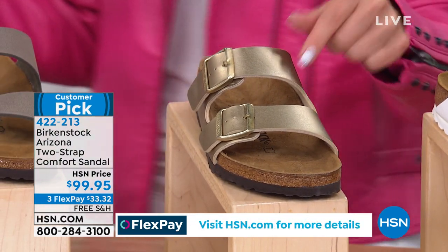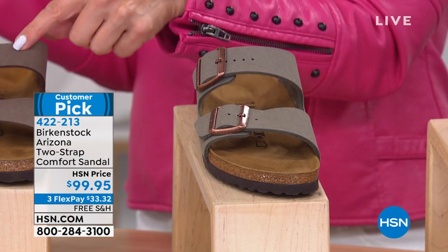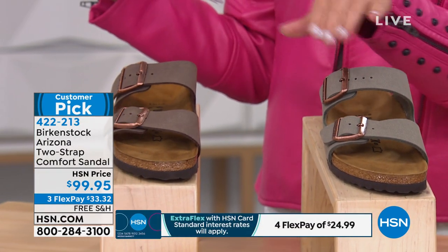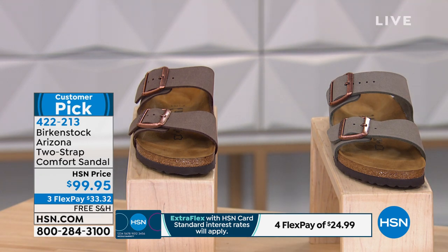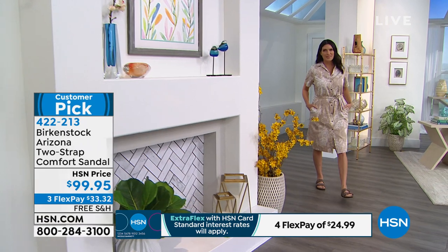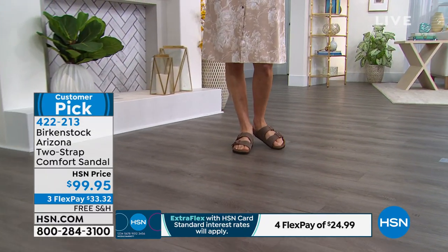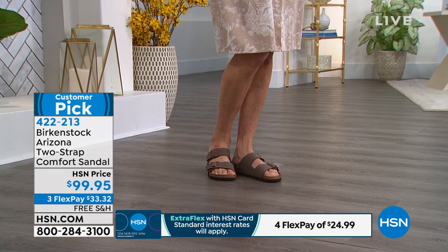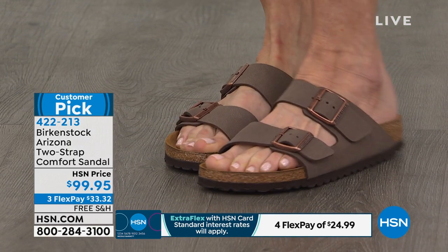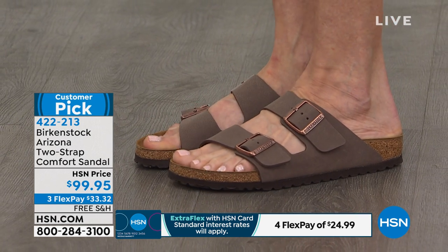We've got two neutrals: stone, slightly lighter, and mocha — both featuring a gorgeous rose gold buckle. Dual sizing makes it easy: five and five-and-a-half is one size, going all the way up to eleven and eleven-and-a-half. The Arizona two-strap is Birkenstock's most iconic silhouette — everyone will know you're wearing a Birkenstock. It has a little more foot coverage, both straps are fully adjustable for your perfect fit, and you get all the footbed benefits in a really trendy sandal you can dress up or down.